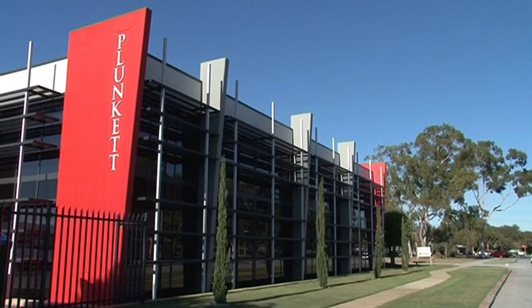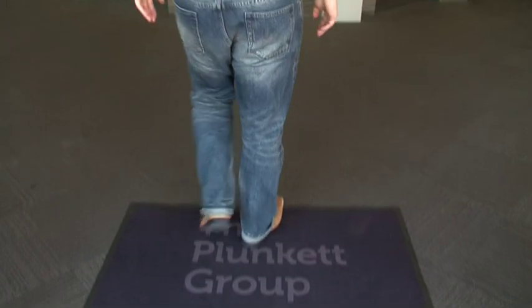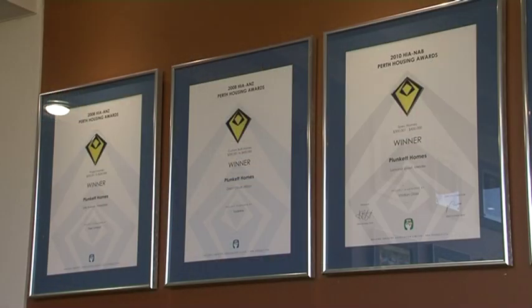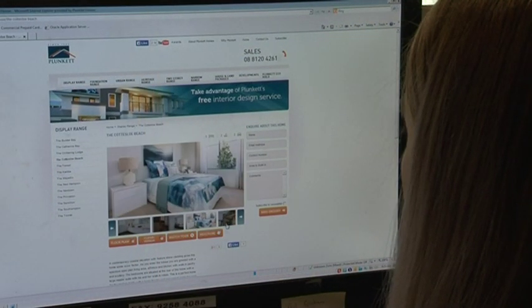So tell us a bit about your range and the services you offer. It's very extensive. We have to build, because of lot sizes now, double story homes, single story homes, narrow lot homes. We're out on country blocks. We do framed housing — we're an award winner in framed housing in the South West. So the range of homes we have is really extensive and quite a challenge.